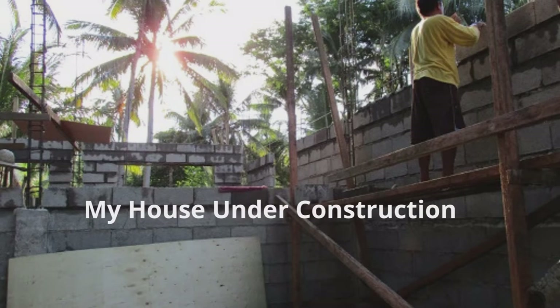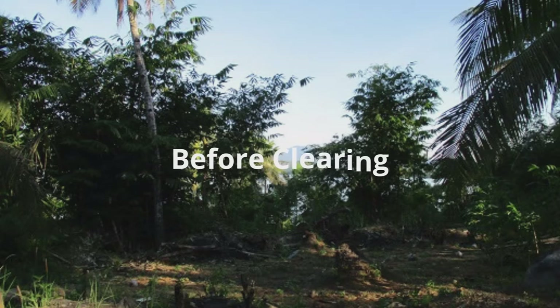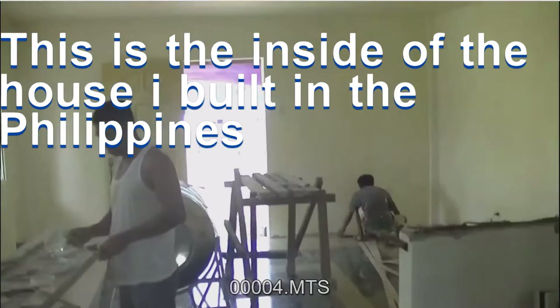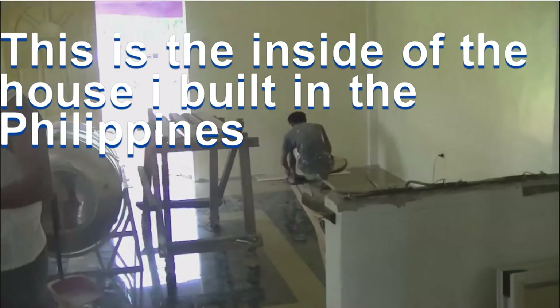My house under construction. Proof of ownership. Before clearing. The hidden gem. This is the inside of the house I built in the Philippines.